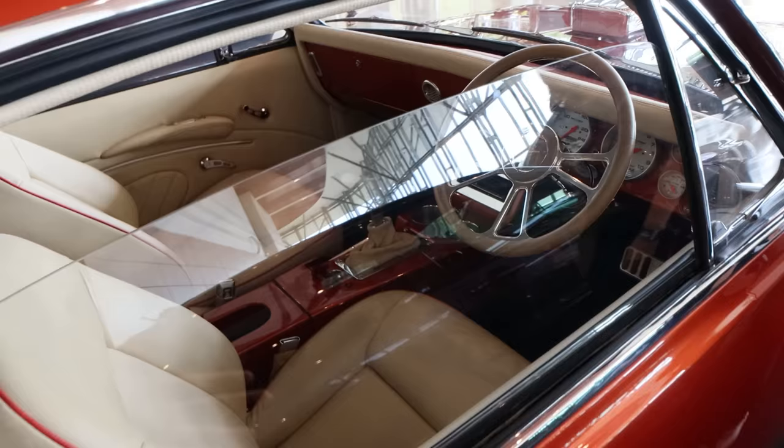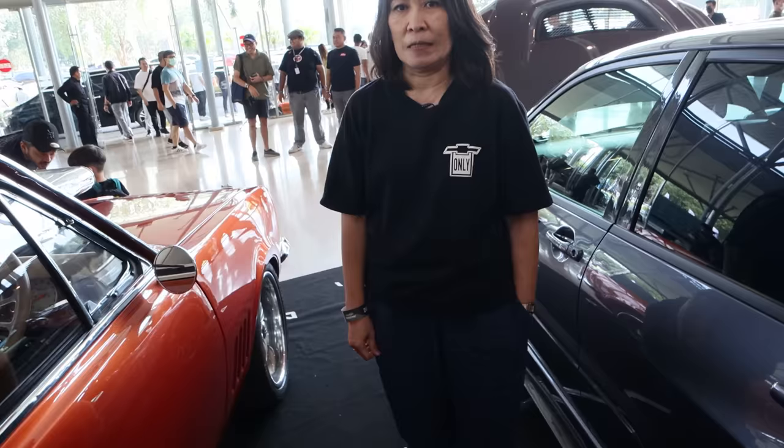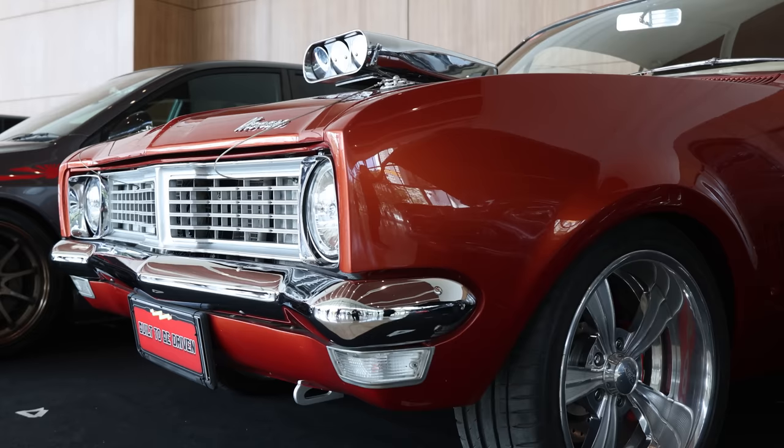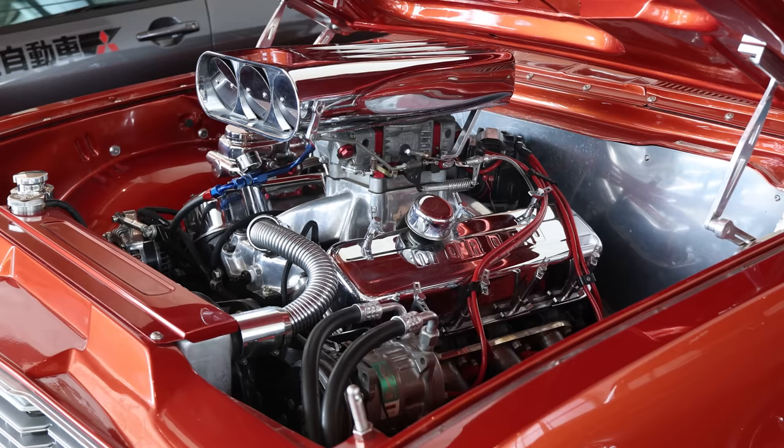This is actually an Australian market car so it already came right-hand drive. It also has a Curry rear end — Curry is our favorite here. We also use Monster, but Curry is what I want for longevity. How many hot rods have you built since you opened? Almost 10 to 12 cars in the last 10 years. Full builds — all the way down to bare metal, bare chassis, bare frame, putting everything together.